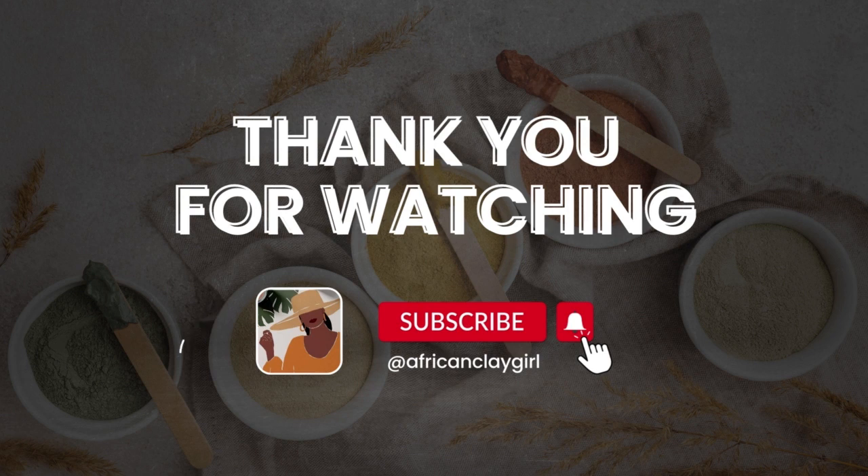Thank you for watching this video. I'll see you guys in the next video. Bye guys!